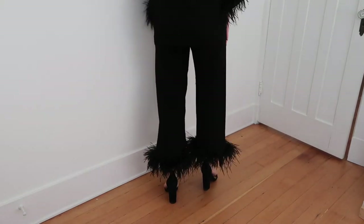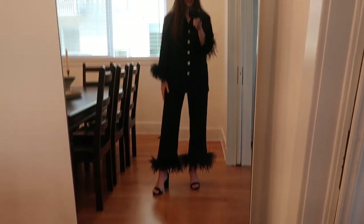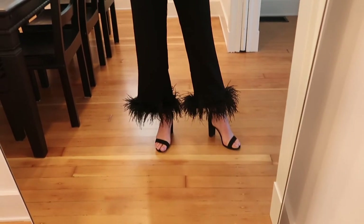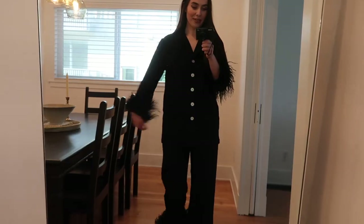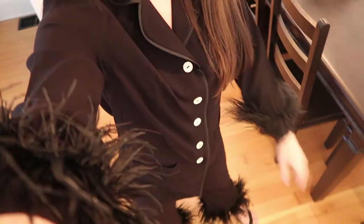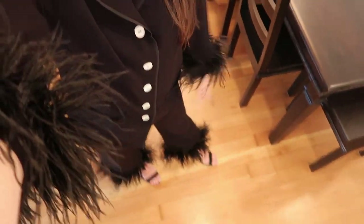Let me show you guys in my full-length mirror — here is the full look. I can't get over the feathers, you guys, I'm obsessed! I think this is going to be perfect for dinner out. I really love a pajama set like this right now — I love how everyone's doing pajama chic. The feathers are getting in the way but I cannot escape them and I'm totally obsessed.